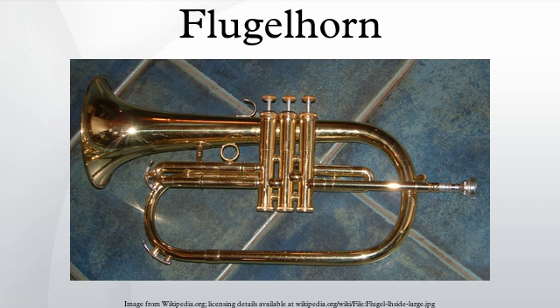The flugelhorn is as agile as the cornet but more difficult to control in the high register, where in general it slots or locks onto notes less easily. It is not generally used for aggressive or bright displays as trumpets and cornets often are, but tends more towards a softer and more reflective role. The flugelhorn appears mainly in jazz, brass band music, and popular music, though it appears occasionally in orchestral music.